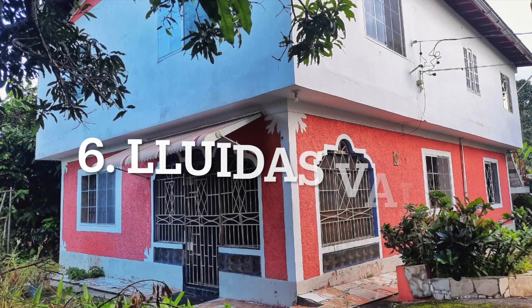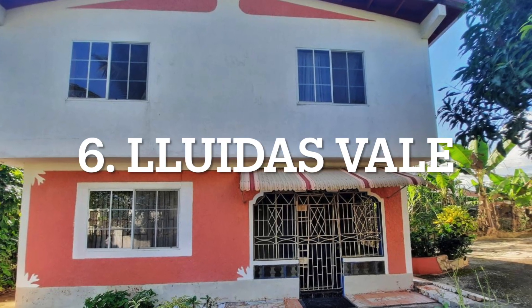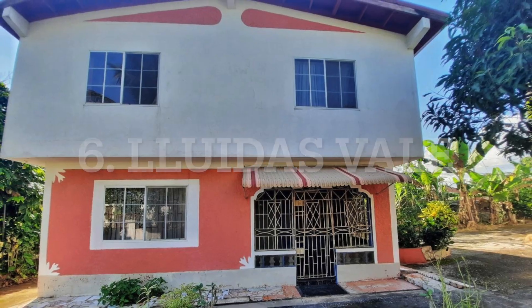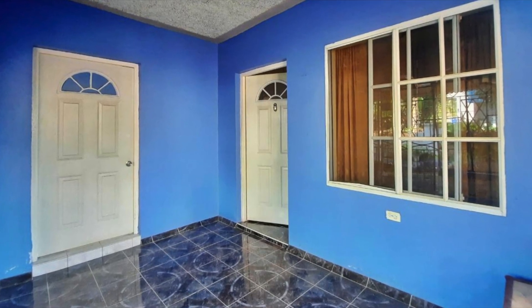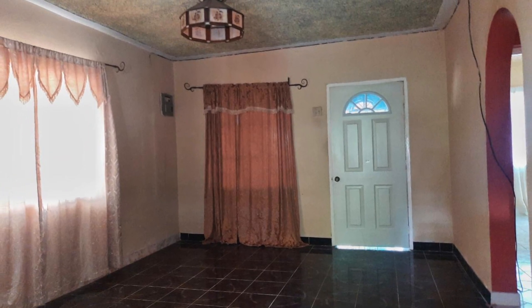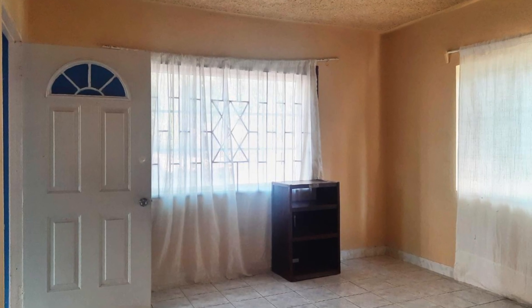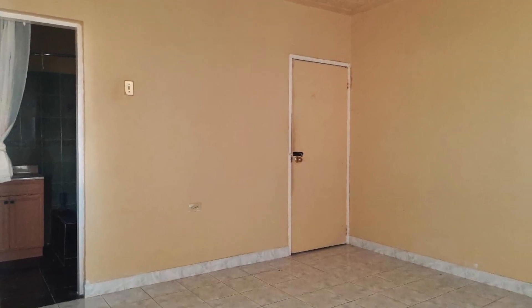For number six, we are still here in St. Catherine, in a place called Lewidas Vale. This property is a four-bedroom and four-bathroom home, and it may also be used for Airbnb. This is ideal as it is located six minutes away from Worthy Park Rum and Sugar Plantation, where one can go for rum tours.